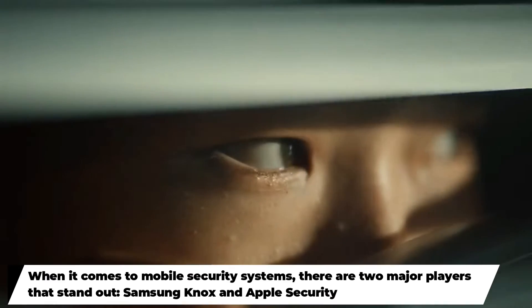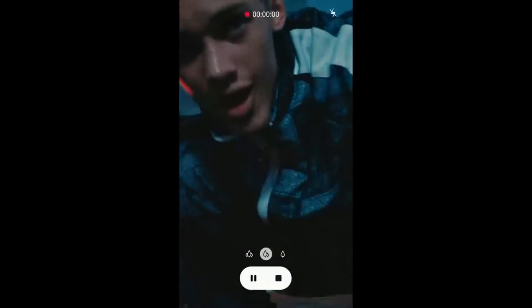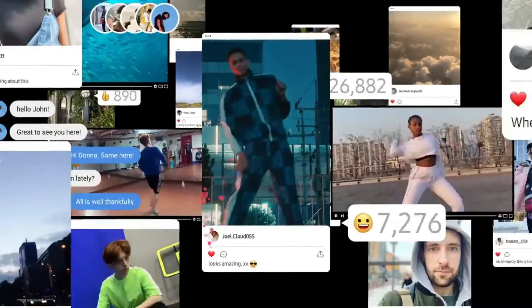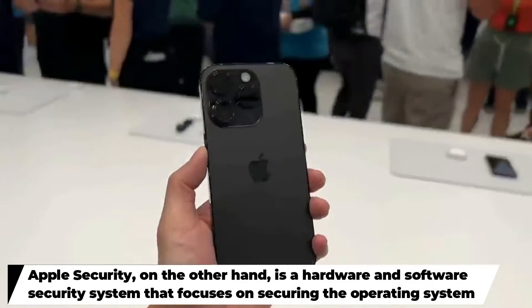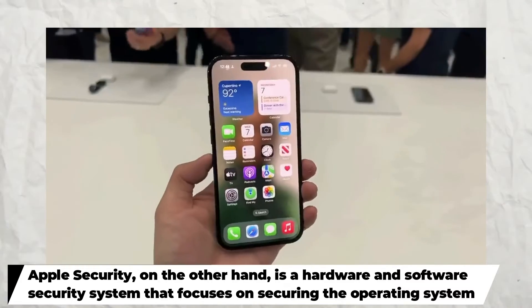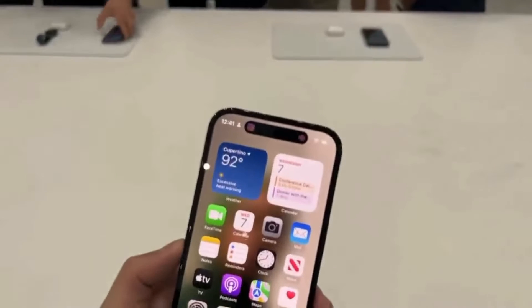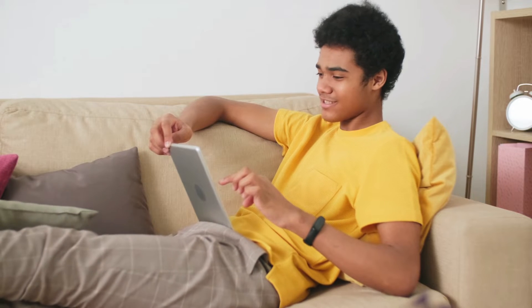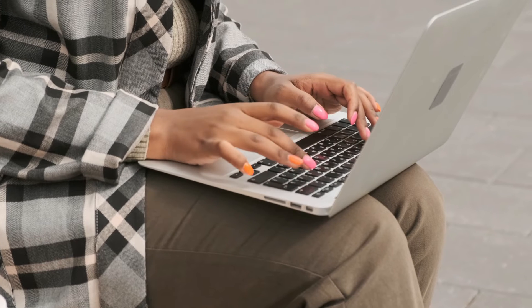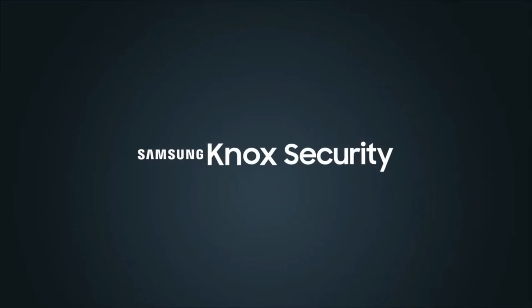When it comes to mobile security systems, there are two major players that stand out: Samsung Knox and Apple security. Samsung Knox is a framework for the administration of security developed by Samsung, designed to guarantee that private information saved on Samsung devices remains secure. It provides a wide range of functionalities such as data encryption, remote access control, and protection against viruses. Apple security, on the other hand, is a hardware and software security system focusing on securing the operating system of Apple devices, ensuring only approved programs are able to operate on them. In this article, we will examine the similarities and differences and decide which one is superior.